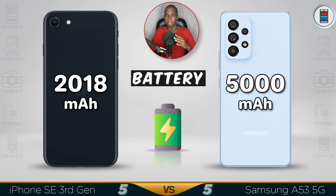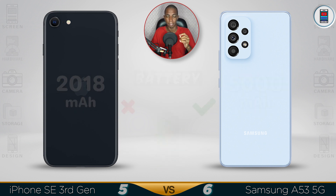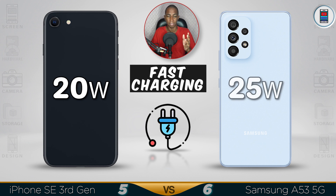Battery: Samsung has the bigger 5000mAh battery. For fast charging, Samsung offers 25W while the iPhone has 20W.